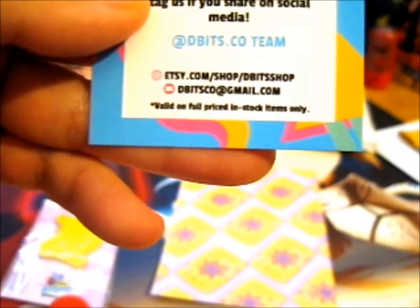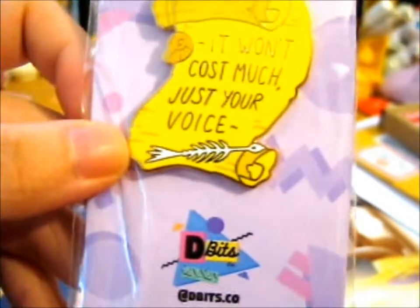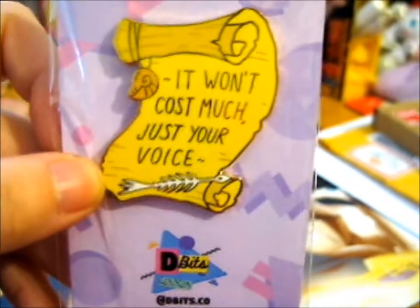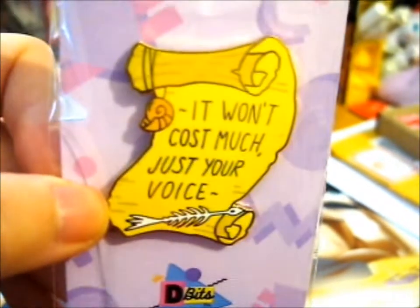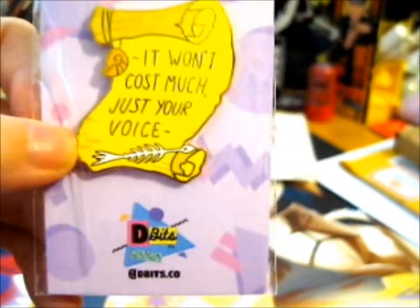So the Etsy is — there we go. What I bought with this: 'It won't cost much, just your voice' — the quote that Ursula says before Ariel signs the contract to get the legs. And if you didn't notice, it is Little Mermaid related, so I can put this on my Little Mermaid mini pin board here.